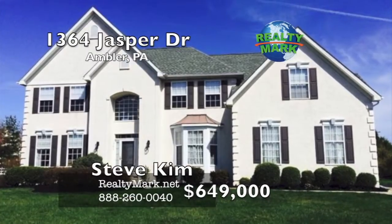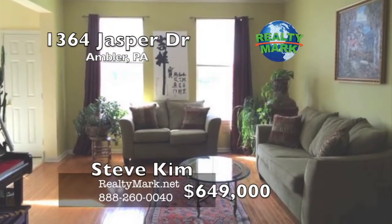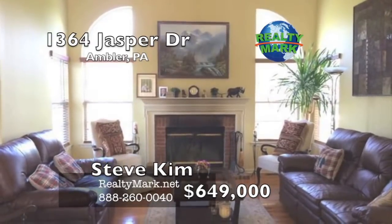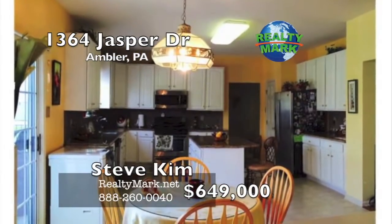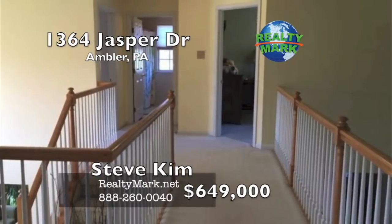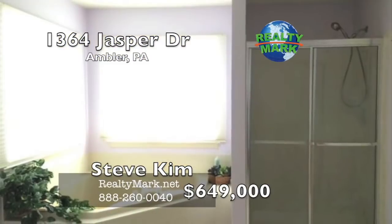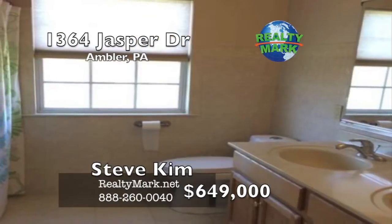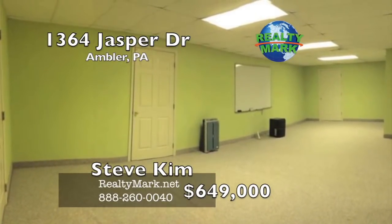Gorgeous colonial in desirable The Meadows at Chestnut Creek. The grand two-story foyer boasts ceramic tile floor and a beautiful crystal chandelier. The spacious formal living room and dining room feature hardwood floors and crown moldings. The inviting family room offers vaulted ceiling, brick fireplace, and leads to an expanded TV room perfect for entertainment. A bright and cheery updated kitchen features granite countertops, stainless undermount sink, and backsplash. The breakfast room leads to an expansive Trex deck with pergola. The second floor offers a luxurious master suite with double doors, tray ceiling, sitting room, two walk-in closets, and a full bath with double sinks. Four additional generous-sized bedrooms and bathrooms complete the second floor. The lower level is completely finished with plenty of room for offices and a huge rec room. Please call Steve Kim for more information.